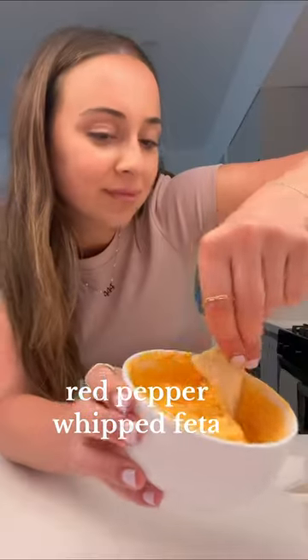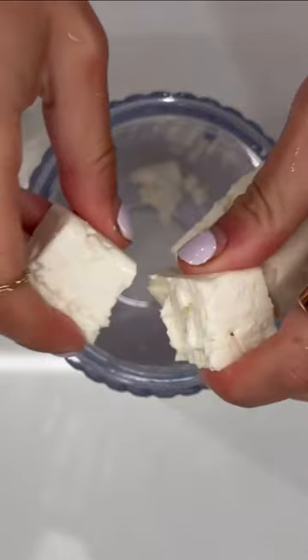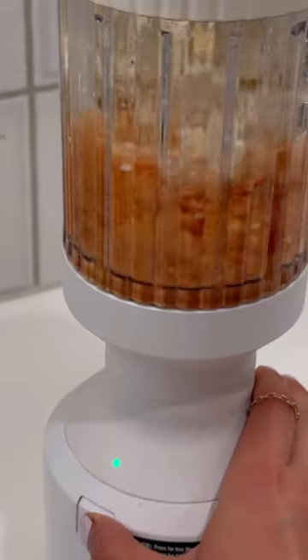I currently have a signature salad at my favorite salad shop, Alfalfa — it's in Santa Monica and New Jersey. The key ingredient on the salad is this red pepper whipped feta; it's the most delicious, addicting thing. Everyone who tries the salad agrees, so I attempted to make it at home by blending one block of feta and a can of red peppers.